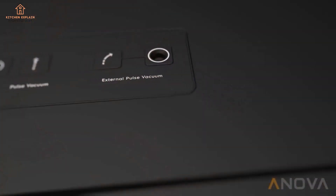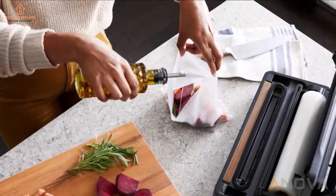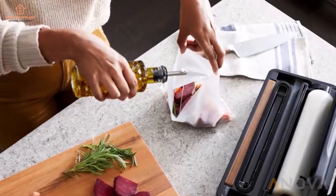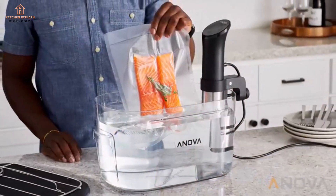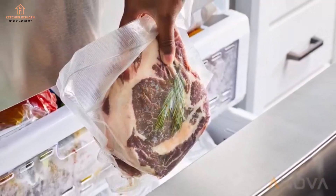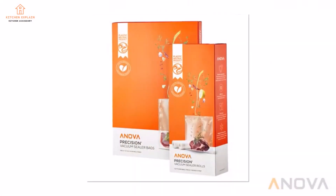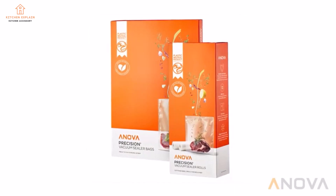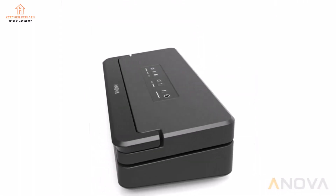Dimensions: 14.75 x 7.0 x 4.3 inches. Seal settings: Vacuum and Seal, Moist, Dry, Seal, Pulse Vacuum, and External Pulse Vacuum. Bundle includes air hose and one bag roll. Bag storage cutter: yes. Positive sides: beautiful minimalist design and multiple seal settings make this vacuum sealer worth the price. Negative sides: while there's no delicate seal option, this appliance has a pulse vacuum setting, which allows for the manual sealing of more fragile foods.